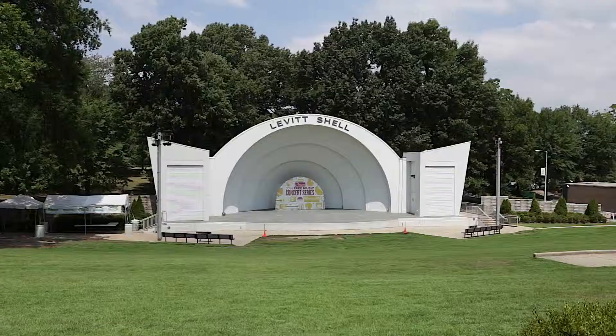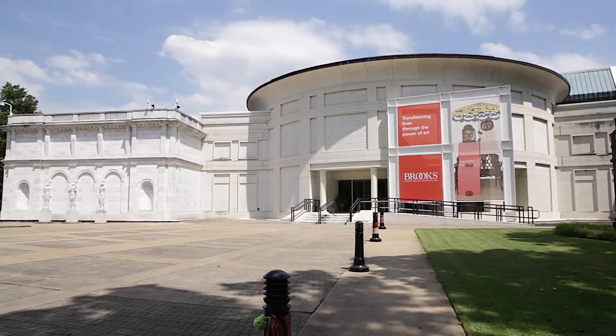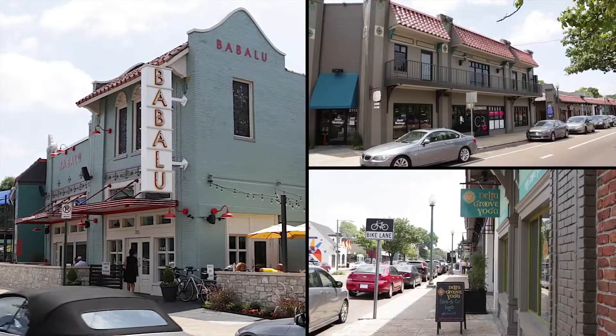Thank you for touring this beautiful home with me, and I also think you'll fall in love with the Evergreen neighborhood. People here have a real sense of community and they enjoy living within walking distance to the award-winning Memphis Zoo, the Levitt Shell, an open-air concert venue, the Brooks Museum of Art, Overton Park, and the newly redeveloped Overton Square which features award-winning restaurants and amazing shops.